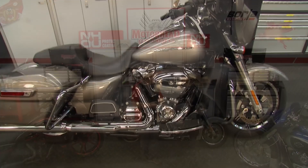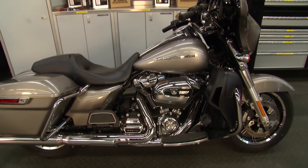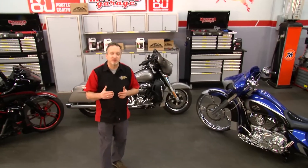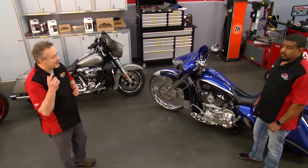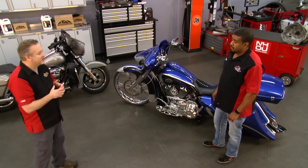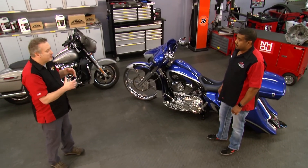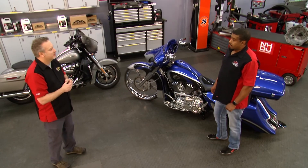This is another edition of Motorhead Garage presented by NHOU Protective Coatings, and this is a beautiful Harley Street Glide — it's a great looking bike right out of the box. But if you want to take your motorcycle to the next level, that is where Absolute Custom Cycles comes in. Jason, you're the mastermind behind these bikes. Tell me what you guys do. What's sort of the theme at Absolute Custom Cycles?